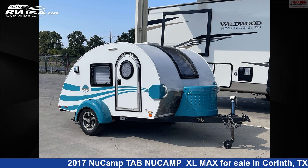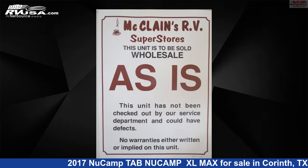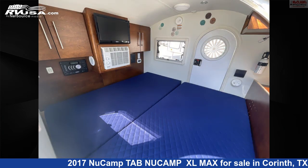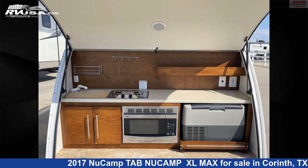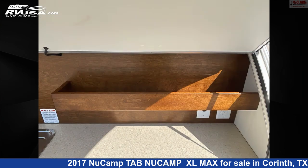This 2017 NuCamp Tab NuCamp XL Max is a travel trailer RV. It is located in Corinth, Texas, 76210 and is offered for sale by McLean's RV Superstore. Click the link in the video description to visit RVUSA.com and see more photos as well as the current price.